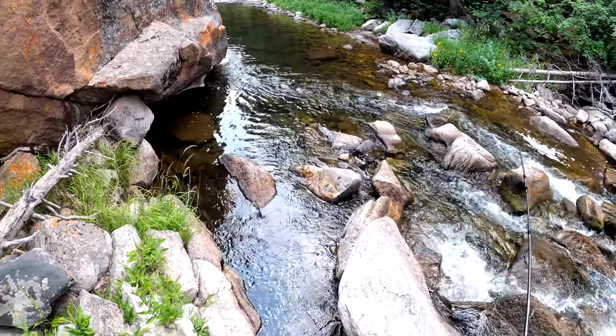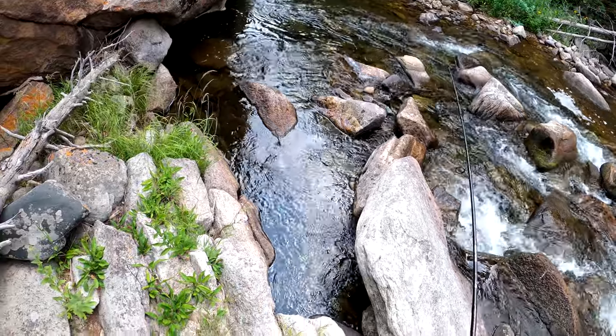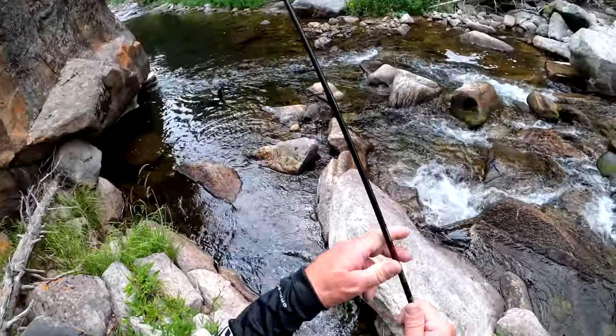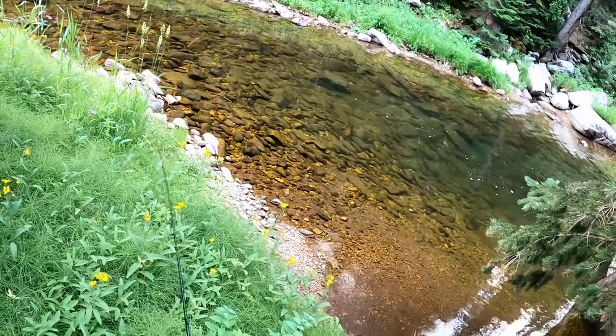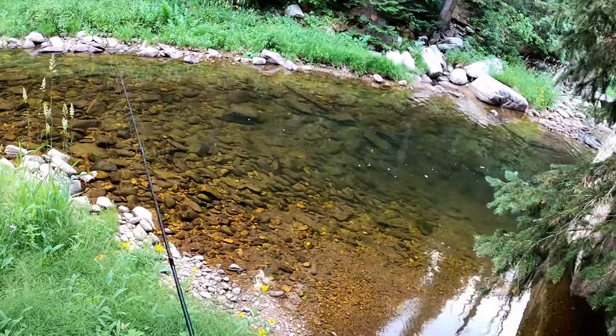There we go, there's a fighter. What is he? Another rainbow? Kind of looks like a rainbow. Looking for a big trophy fish — this is not it. Look at all those rainbows. Look at them all, they're stacked up in there.